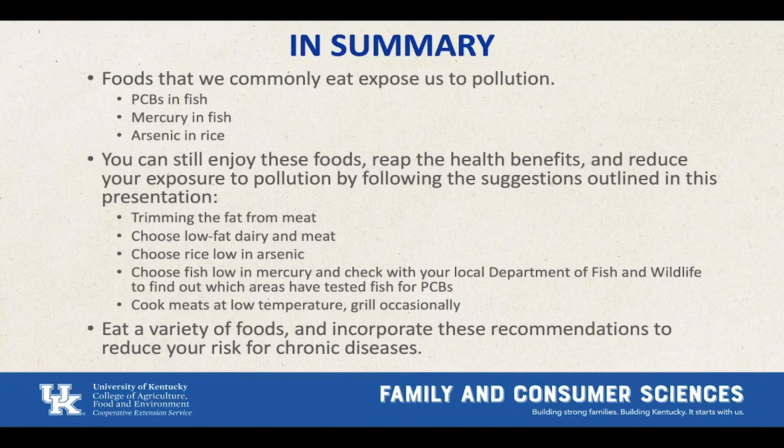In summary, many of the foods available to us can be polluted in many different ways — examples include mercury and PCB pollution in fish, and arsenic contamination in fruit juice and rice. Following the suggestions outlined in this presentation will not only help you reduce your consumption and exposure to harmful substances, but it will also help you live a healthier lifestyle. Even simple things like trimming the fat from your meat and choosing low-fat dairy are great ways to reduce your exposure and improve your health. Strive to lead a healthy lifestyle to protect your body from the negative effects of pollution and to reduce your risk for chronic diseases.